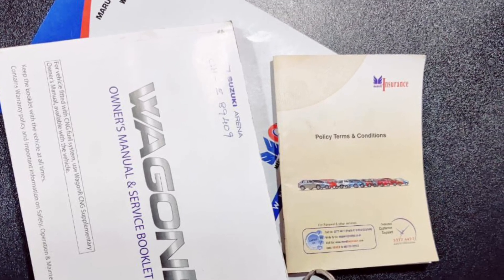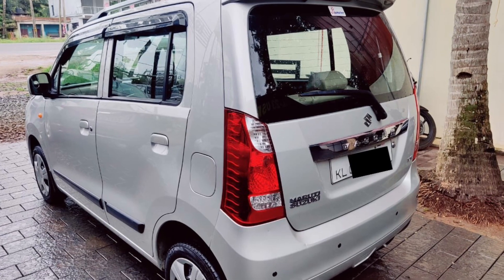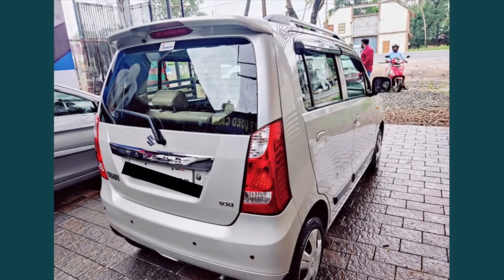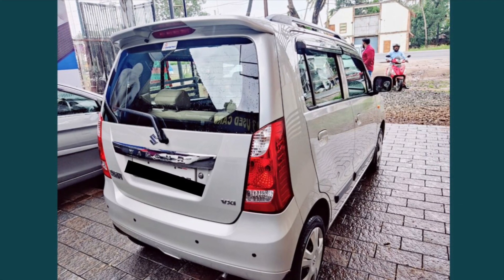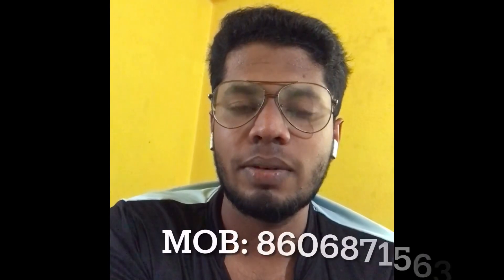You can see the vehicle at the center. We will be able to get the details of the number and contact the number for more information.